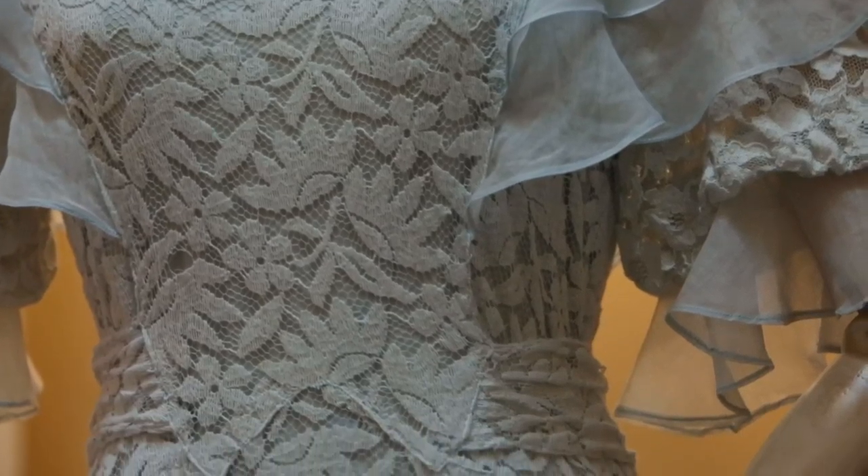From a dressmaker's perspective, it's lovely to see how they did things in the olden days. Beautiful. Amazing, actually. Absolutely gorgeous.